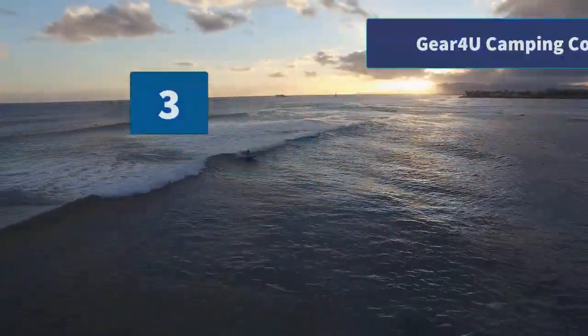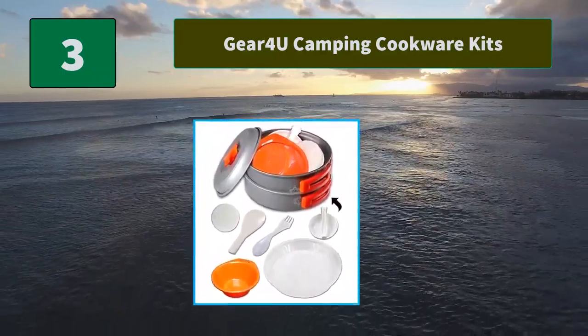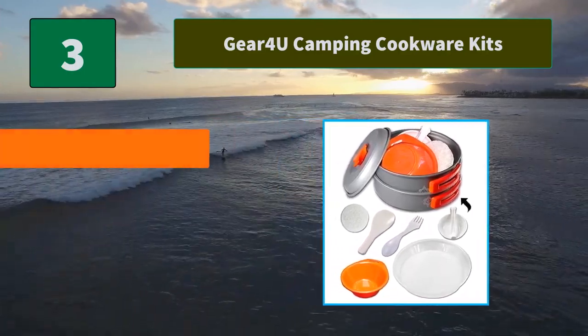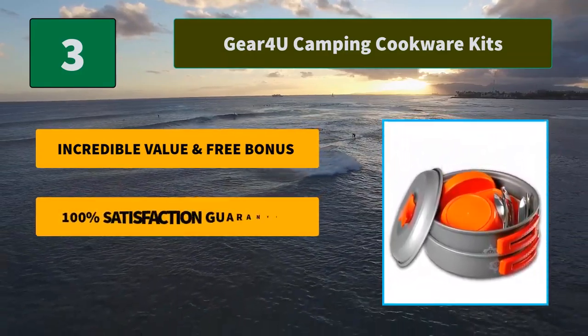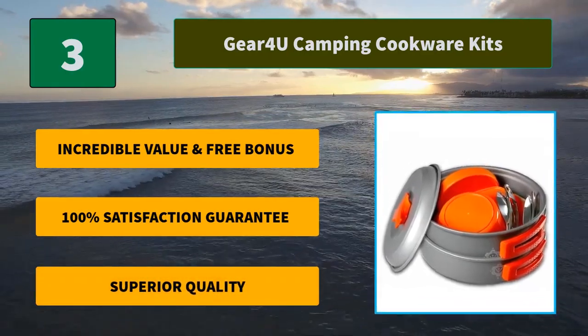Number 3: Gear 4U Camping Cookware Kits. This built-to-last kit, designed for 1-2 campers, is a compact space-saving cookware set made of the highest quality durable, non-toxic anodized aluminum. Main Features: Incredible value and free bonus. 100% satisfaction guarantee. Superior quality.